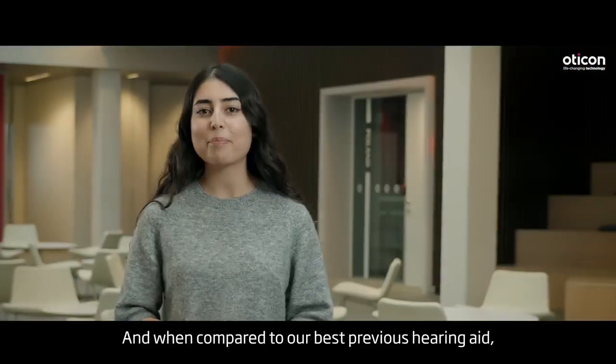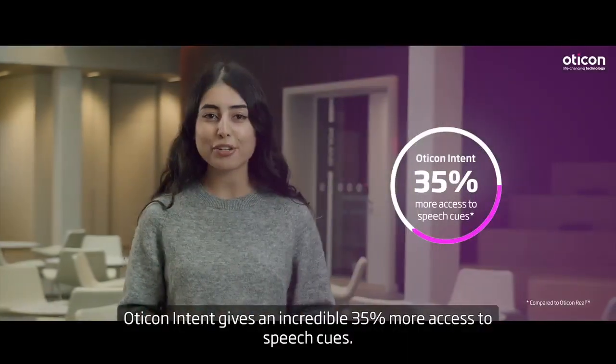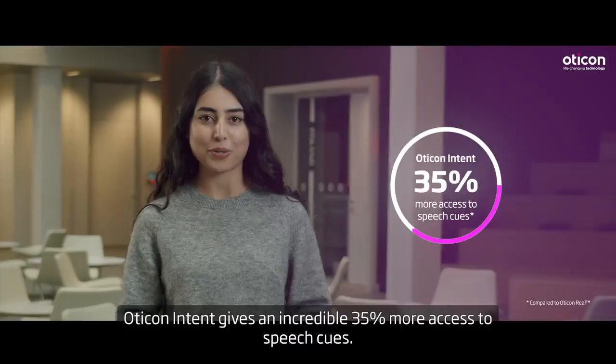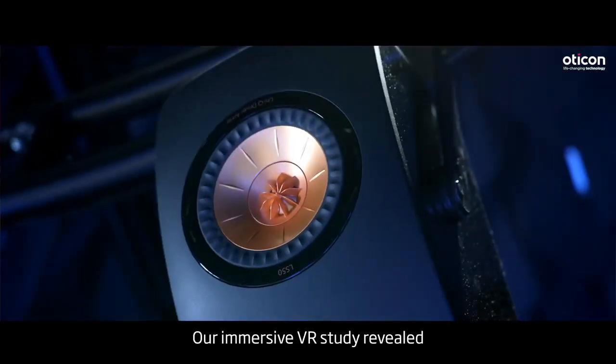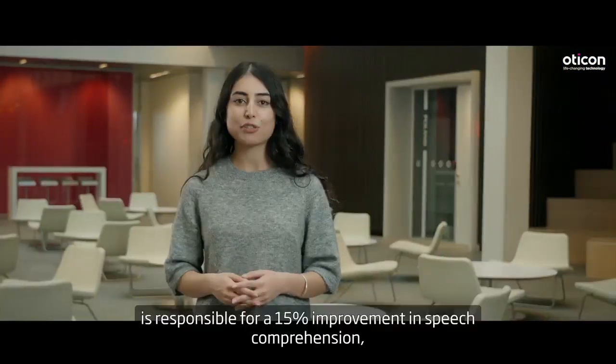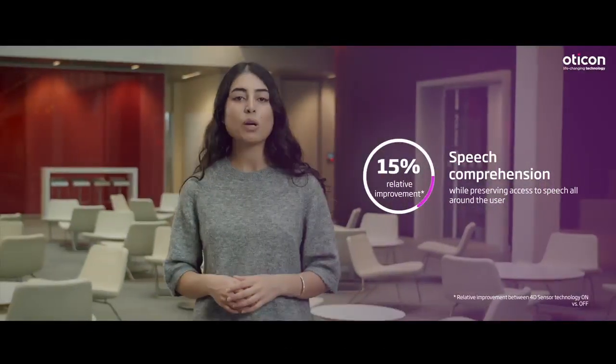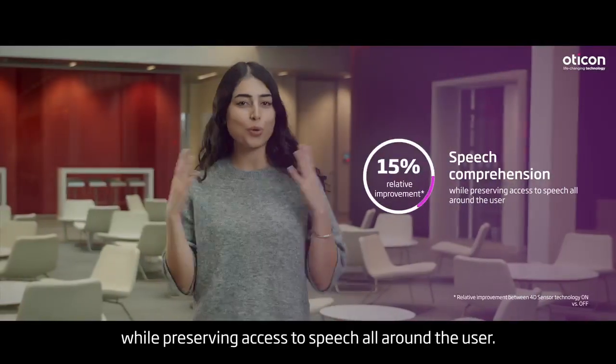And when compared to our best previous hearing aid, Oticon Intent gives an incredible 35% more access to speech cues. Our immersive VR study revealed that the new 4D sensor technology is responsible for a 15% improvement in speech comprehension, while preserving access to speech all around the user.